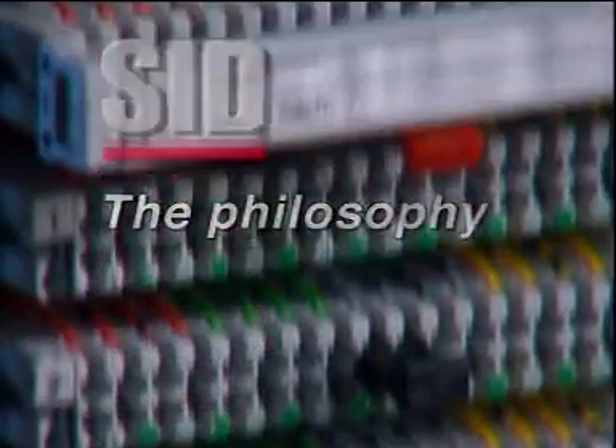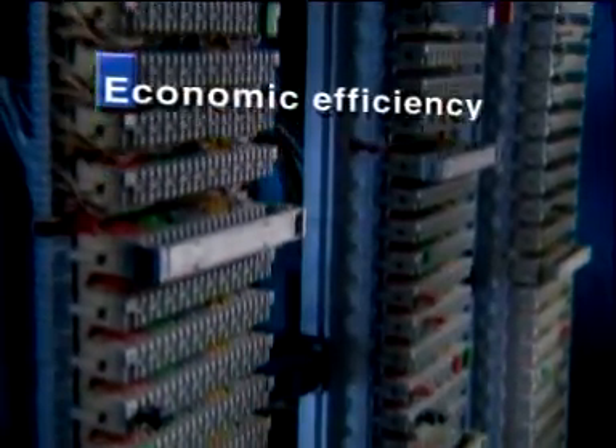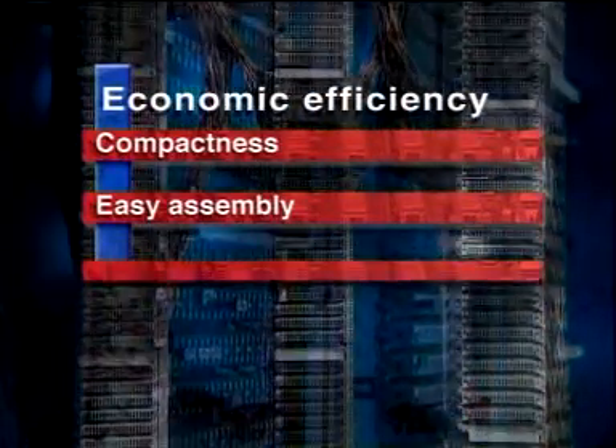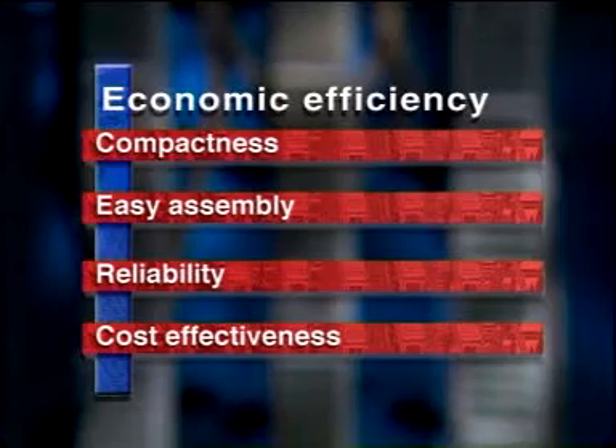Our philosophy can be reduced to one common denominator: economic efficiency. This is supported by compactness, easy assembly, reliability, and cost-effectiveness.